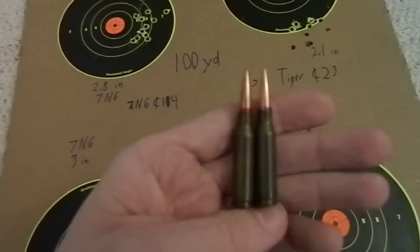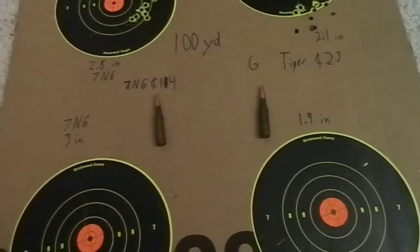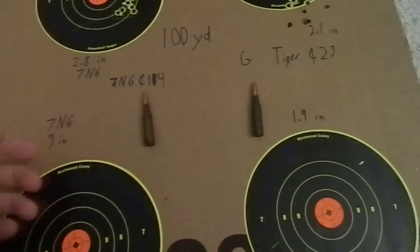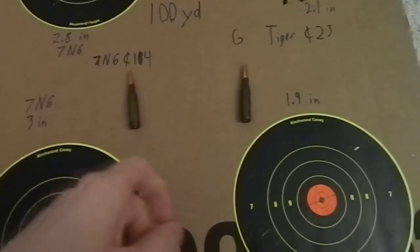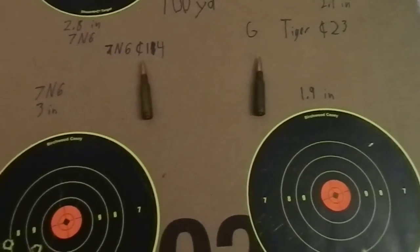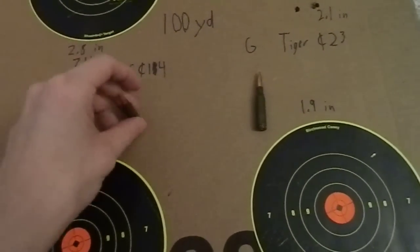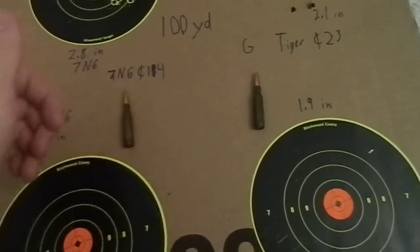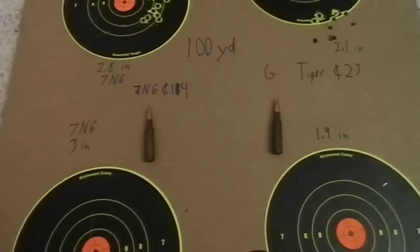If you're storing them long-term for survivalist purposes or to stock up, the one difference would be the packaging. The Golden Tiger comes in a cardboard box with plastic wrap — still essentially sealed against the environment. The 7N6 comes in the big spam cans which are sealed against basically everything you can throw at them. So it's a slight advantage for long-term storage to the 7N6, but not by much.